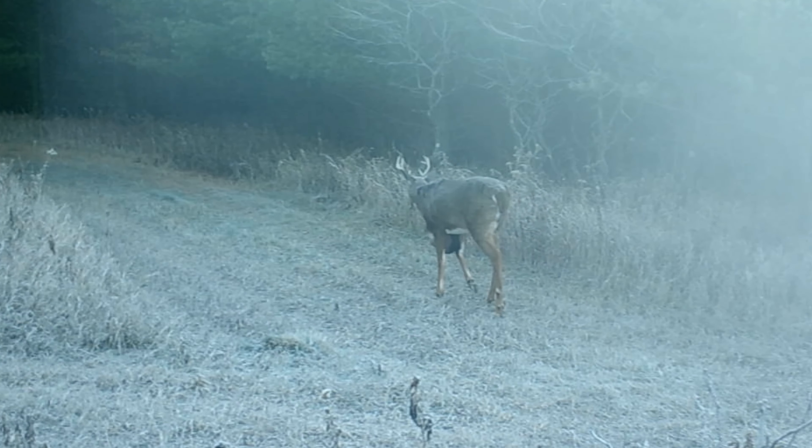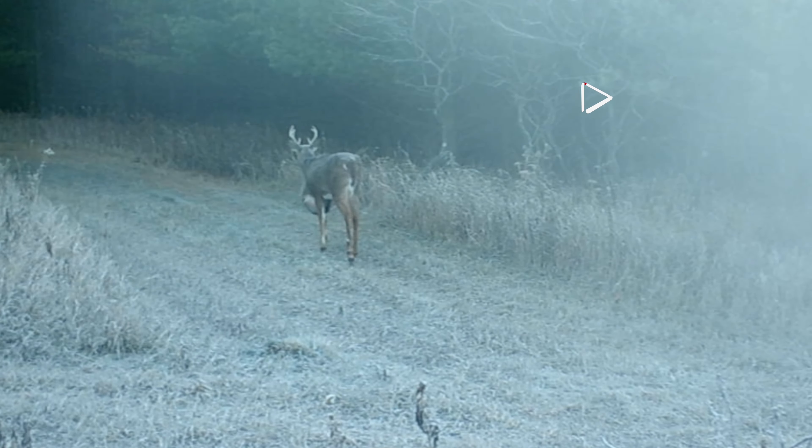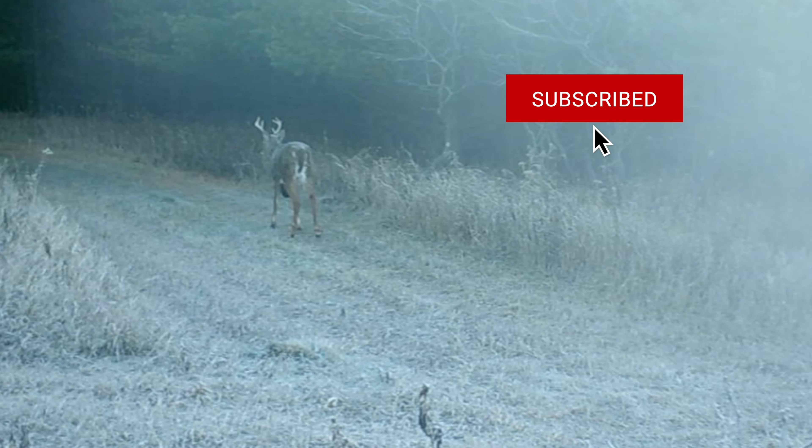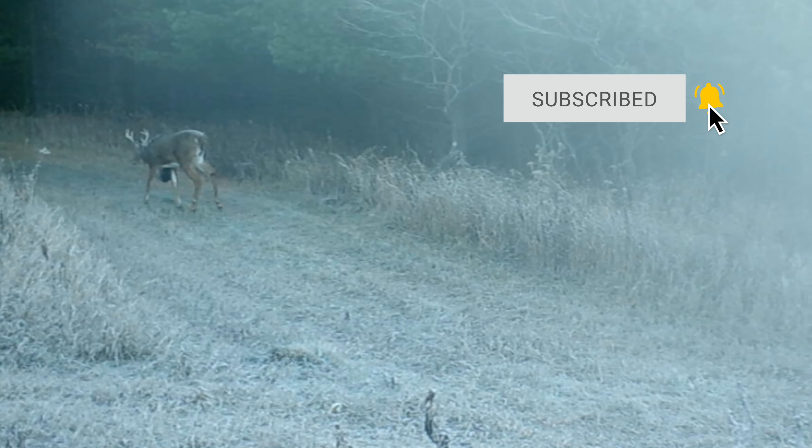Have you guys ever seen a deer like this? Or what's the craziest thing that you've seen on your trail cameras? We definitely want to know, so leave us a comment below. Thanks for watching. If you liked this video, make sure you subscribe, hit the like button and ring that bell for notifications. We'll see you on more Buck Nuggets.